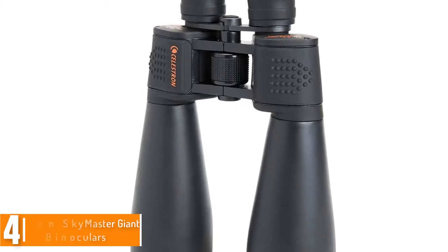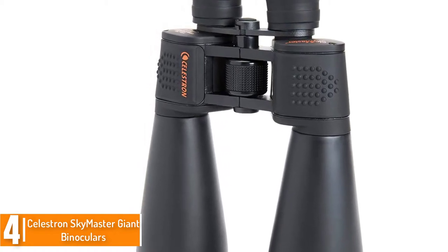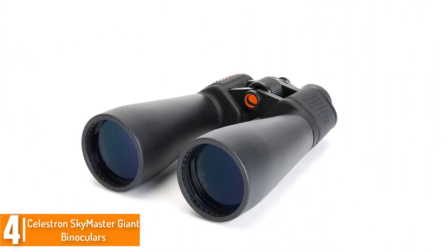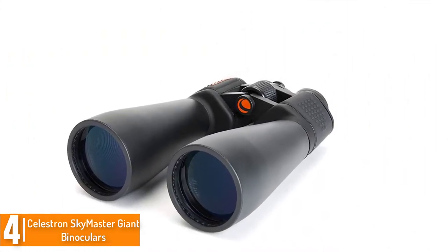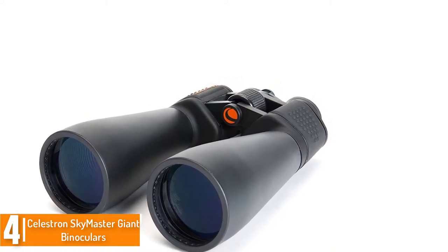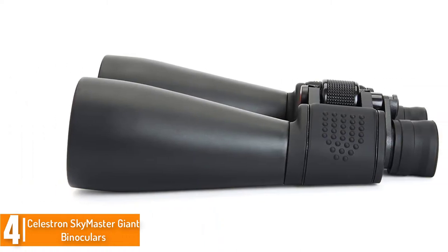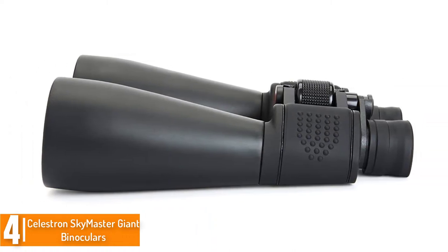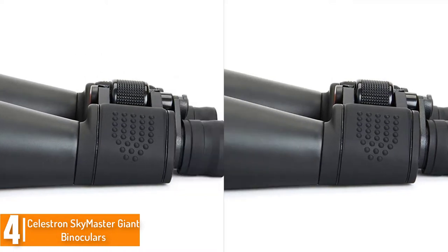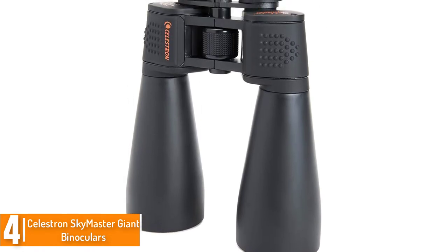Moving on at number 4, we have the Celestron Skymaster Giant Binoculars. With this binocular, you get superior recognition compared to other binoculars on the market today, which is why it's one of the highest quality binoculars you will ever find. Excellent focusing is achieved through the diopter adjustment the binocular comes with. So if you are planning to have an experience in the field and want a great performing binocular, this should be your first-rate choice.